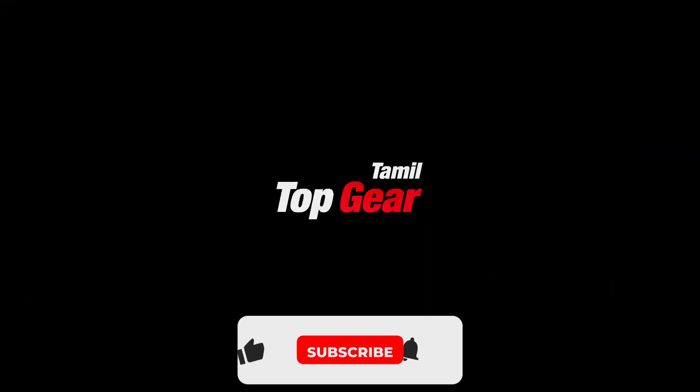If you are interested in Top Gear Tamil and this video, subscribe to the channel and click on the bell icon.